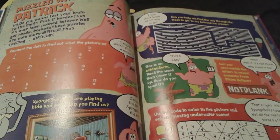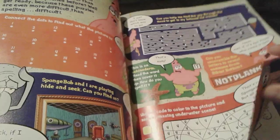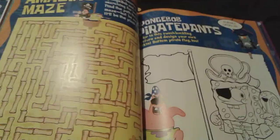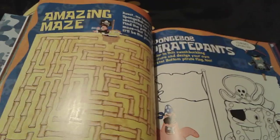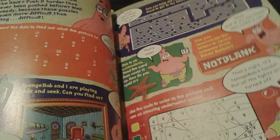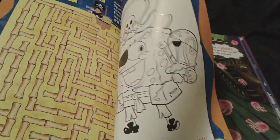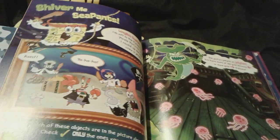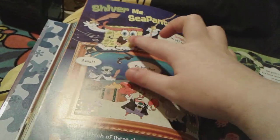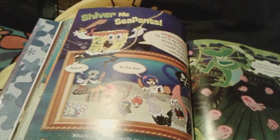And then Puzzled with Patrick. There's a very super easy maze right there. And then this really, really cool pirate maze right here. You can obviously color this picture of Pirate SpongeBob. And then some more really cool SpongeBob pirate things — I really like SpongeBob's little cute goatee and his mustache. It looks really cool.